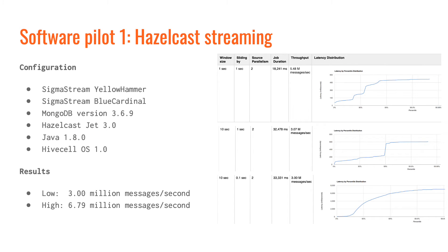The first scenario was running SigmaStream applications on two HiveCells. SigmaStream provides software designed specifically for the oil and gas industry. Their software uses HazelCast for stream processing and MongoDB for storage. The two HiveCells — that is, the two NVIDIA TX2s — processed 3 million to more than 6 million messages per second with sub-second latency. This performance was far beyond the requirements of the IoT data in the oil field.